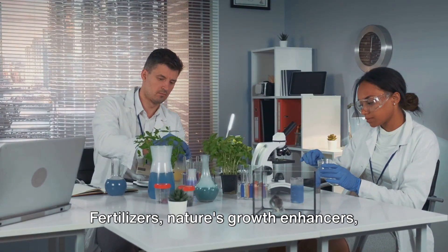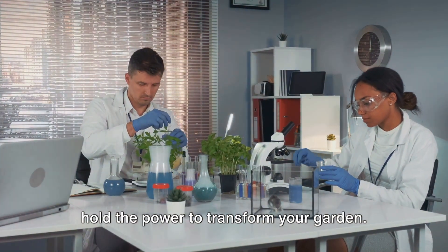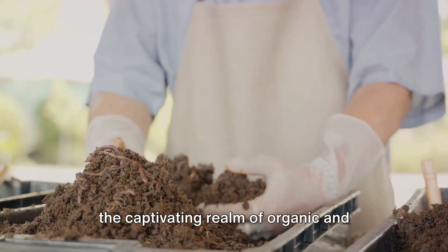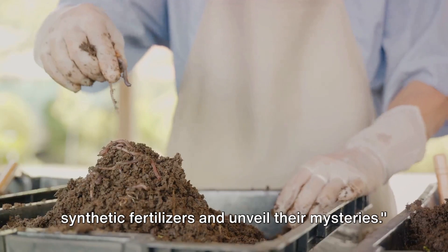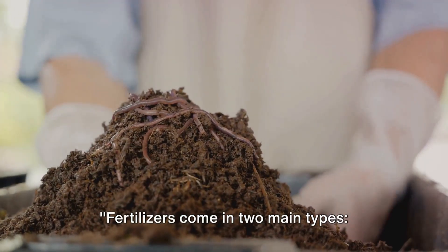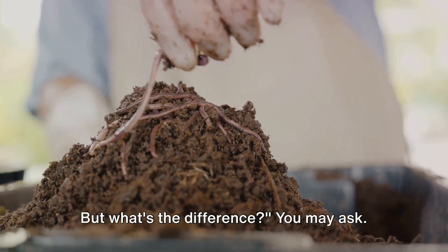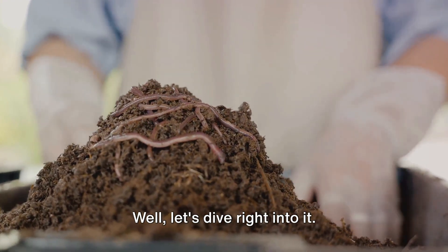Fertilizers — nature's growth enhancers — hold the power to transform your garden. But how do they work? Let's delve into the captivating realm of organic and synthetic fertilizers and unveil their mysteries. Fertilizers come in two main types: organic and synthetic. But what's the difference? Well, let's dive right into it.